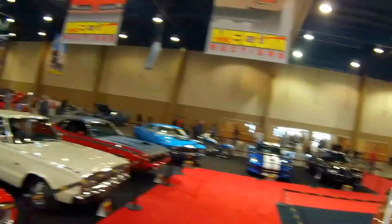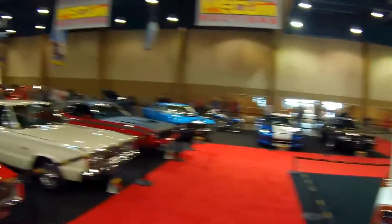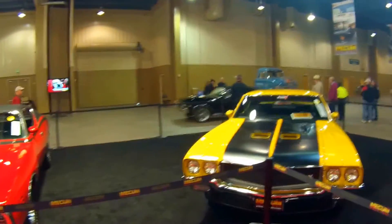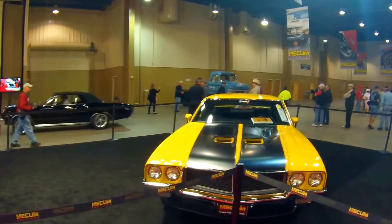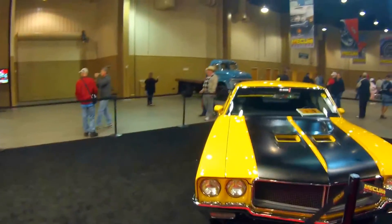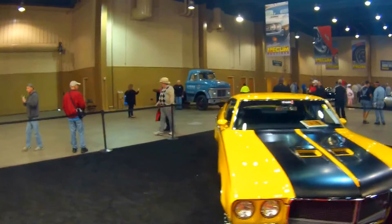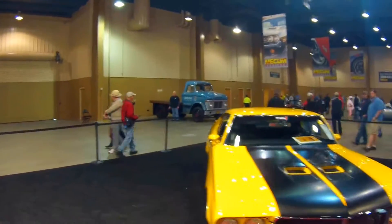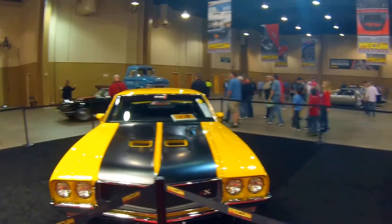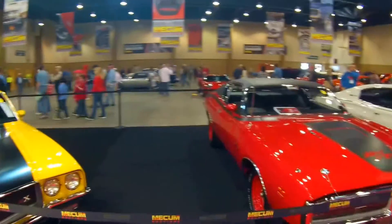We're at the Mecum Auction — we can do a quick fly around here in just one of the rooms. This is advertised as the biggest classic car auction in the world, and you really believe it. They're selling something like 16,000 cars over the course of 10 days. Here's a real nice one — a 1970 Buick GSX Stage One. Fantastic looking vehicle, obviously shares a lot with the Chevrolet Chevelle SS we saw just a minute ago.